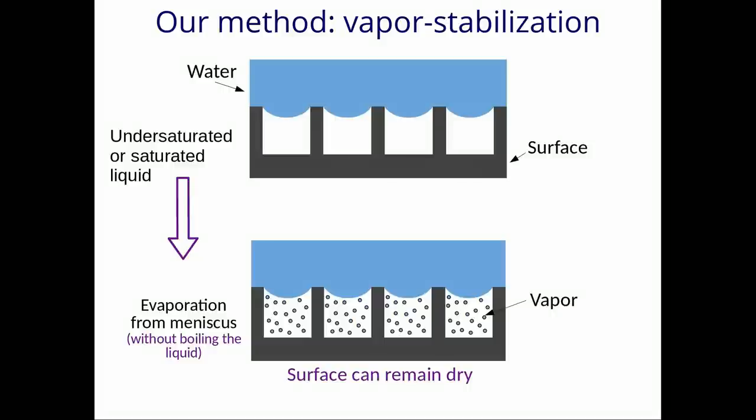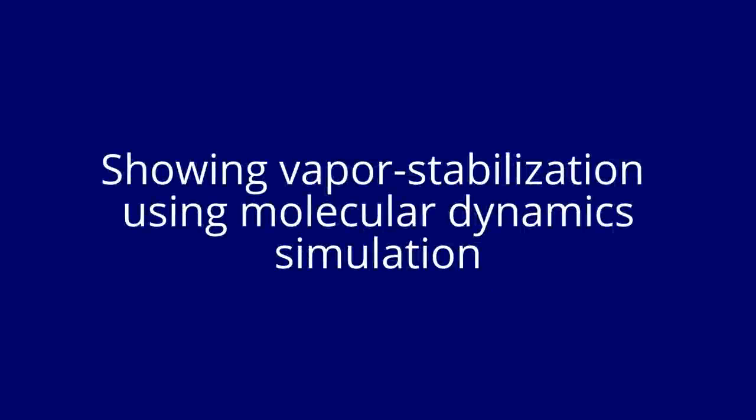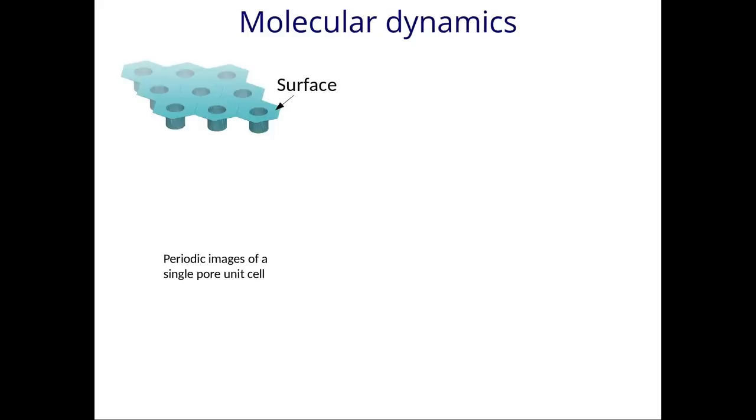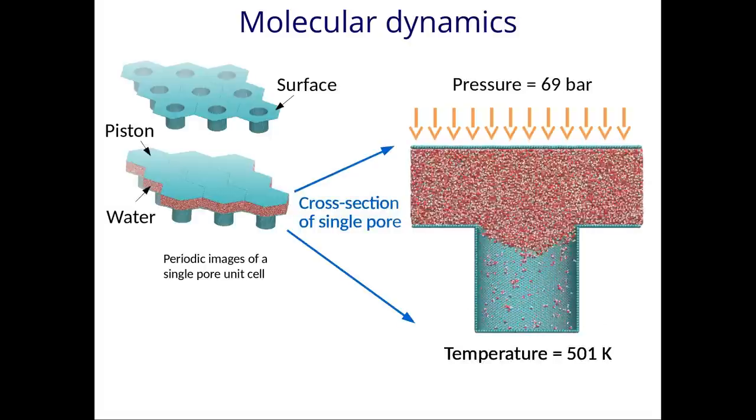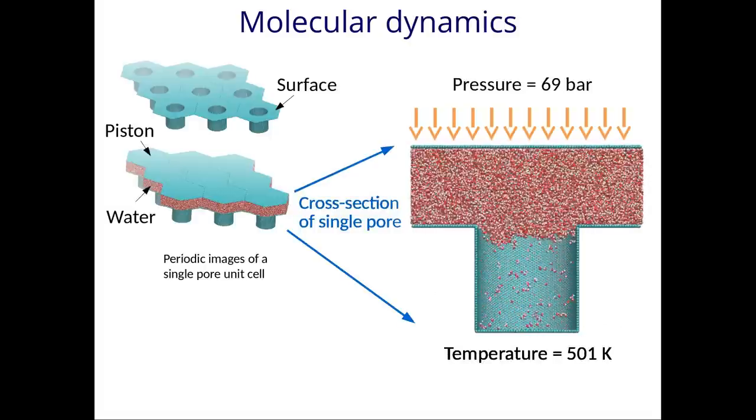This idea for a critical roughness spacing has been supported through molecular dynamic simulations of a non-wetting surface. Here, we take a surface, add water on top of the surface, and then pressurize it with a piston. If we study a single pore, we are able to see that it remains dry even when it should become wet.